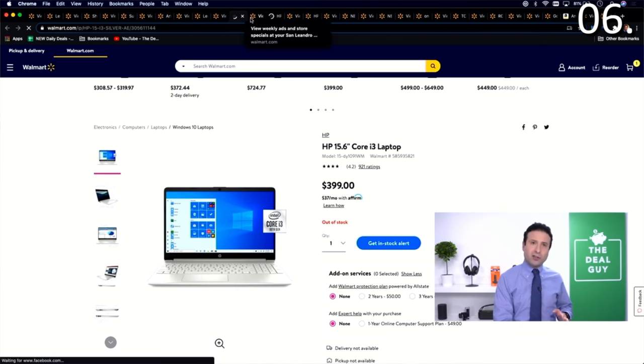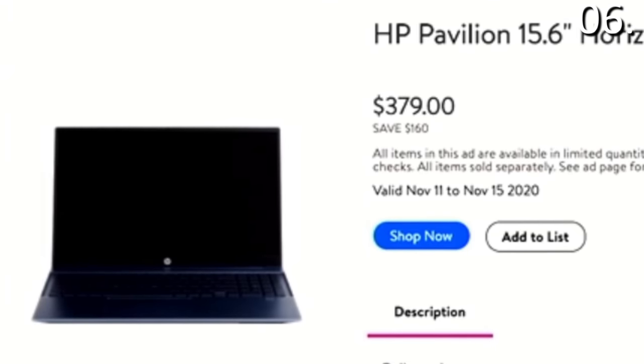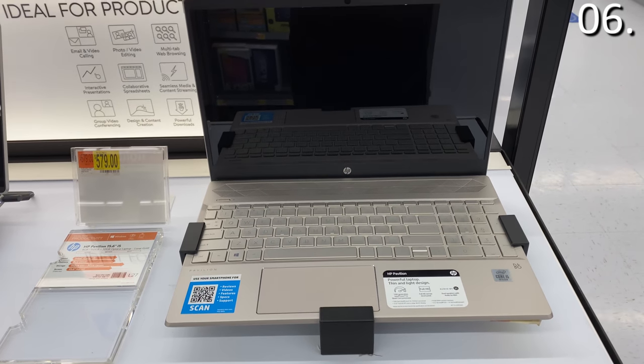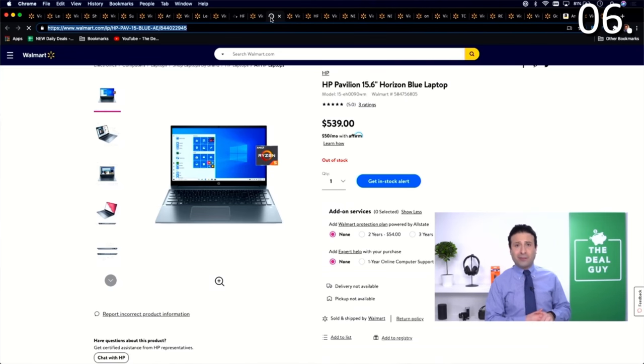If you want a larger solid-state drive as an alternate, the HP Pavilion at $379 — which is $160 off — is also in the video description box. It has 8 gigs of RAM and a 512GB solid-state drive, and it does have the AMD Ryzen 5 processor, which has good battery management and battery life. You're not paying $539 if you use any of the links I have.